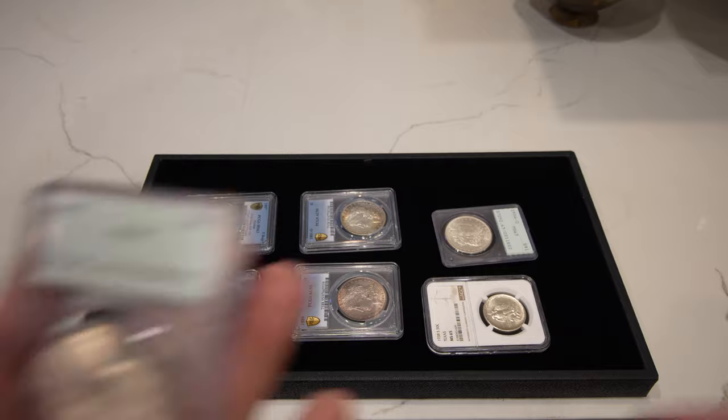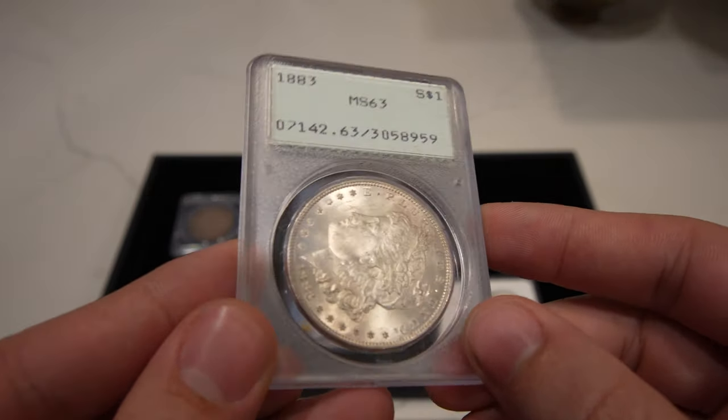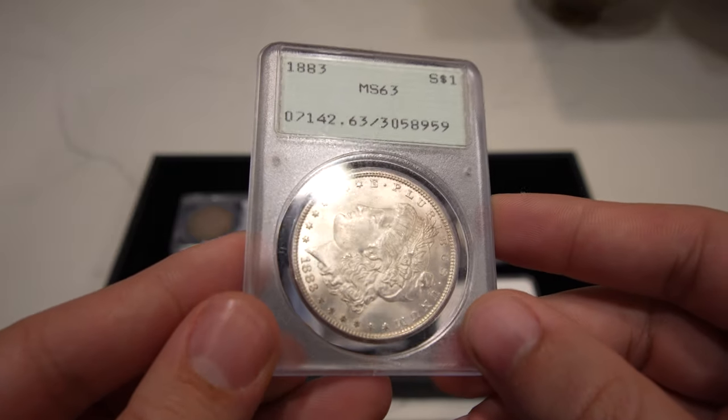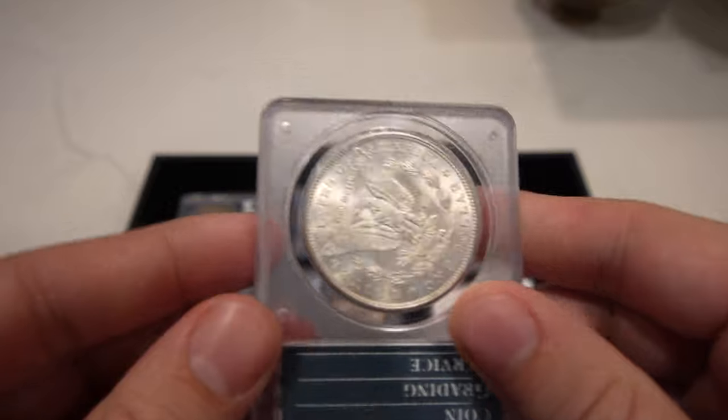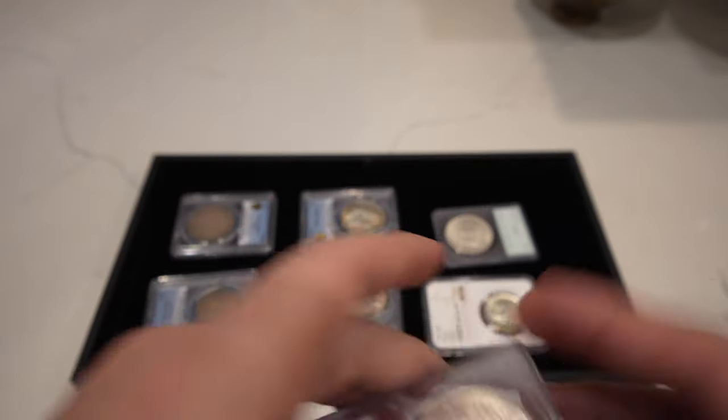Then we have this 1883 Philadelphia Morgan Dollar, also graded MS63. It's a little bit of a tougher date to find, even though it's pretty common for the pop report. Still a decent little coin in a rattler.